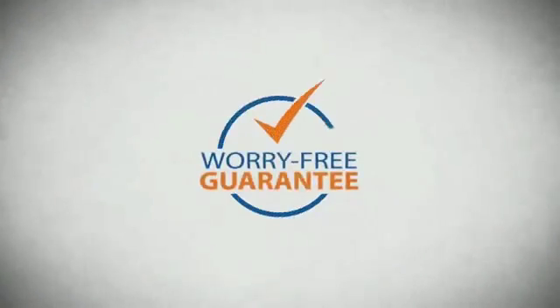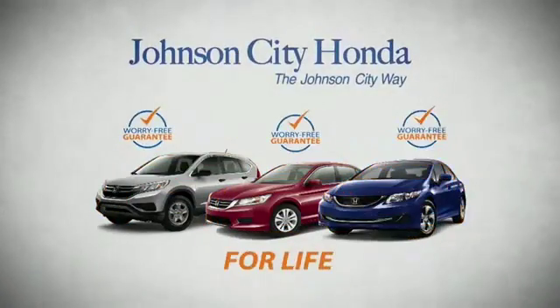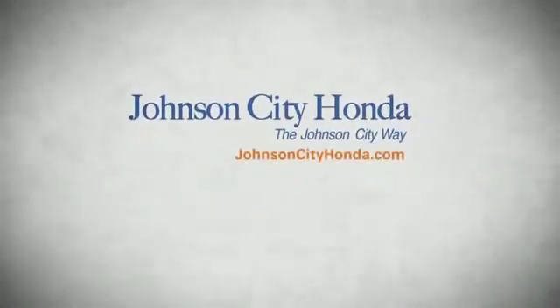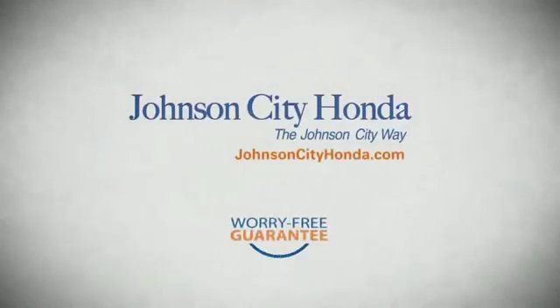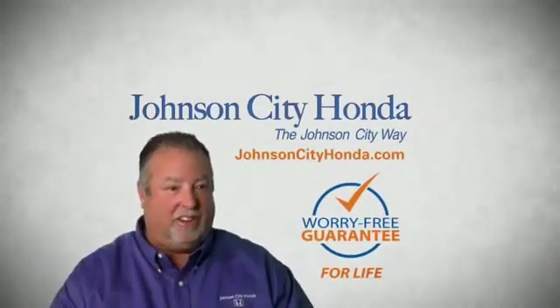And yet life is how long Johnson City Honda stands behind your new or quality pre-owned vehicle. Because we want you to be our customer for life. A lifetime warranty at no extra cost. That's the Johnson City way. Johnson City Honda.